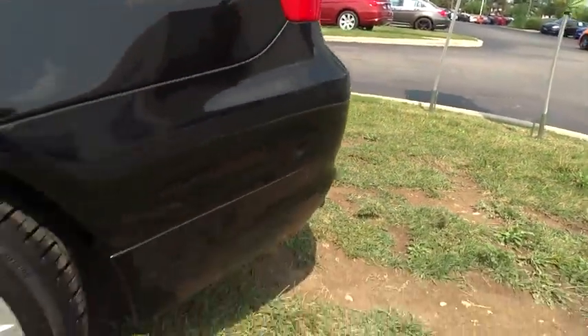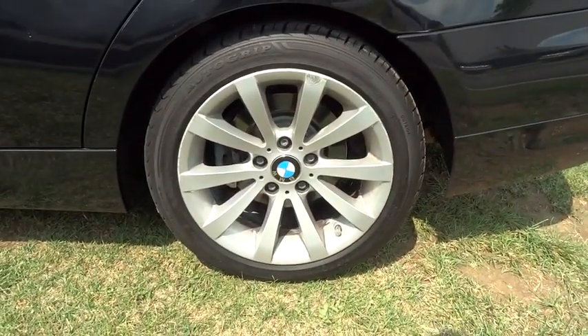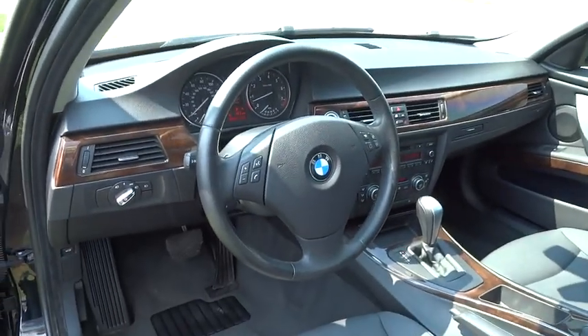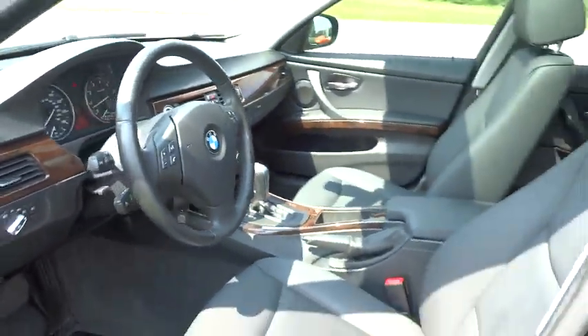Electronic stability control, remote keyless entry, power moonroof, tachometer, brake assist, tilt steering wheel, front reading lamps, driver vanity mirror, front bucket seats.